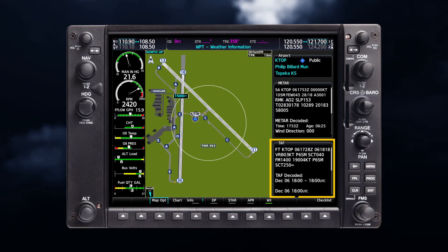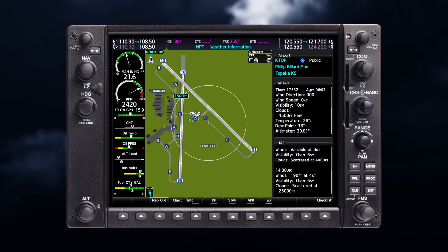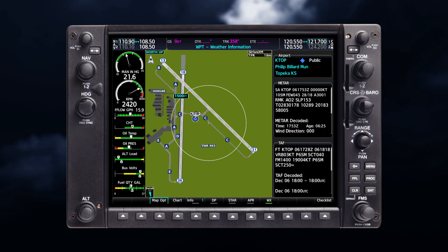Terminal Area Forecasts, or TAFs, can be used alongside METARs to give you an idea of the forecasted weather over a 24- to 30-hour period and contain information similar to METAR data. TAF information is available from the Waypoint Information page. TAF data is displayed first in a decoded format, followed by the original text. Note that the original text may contain additional information not found in the decoded version.